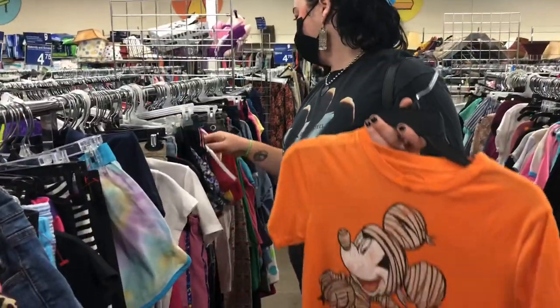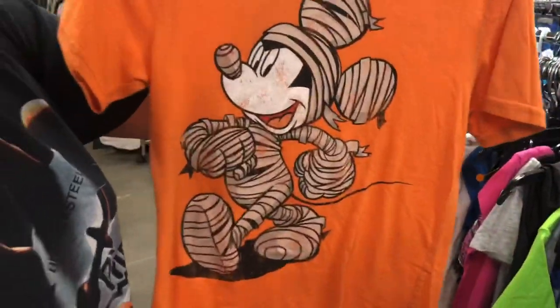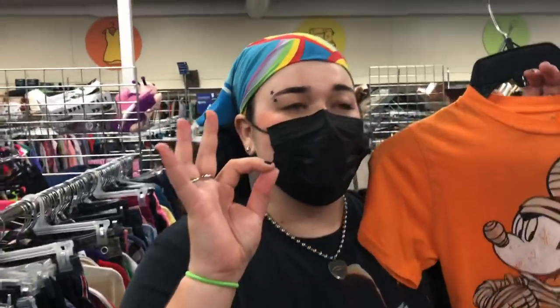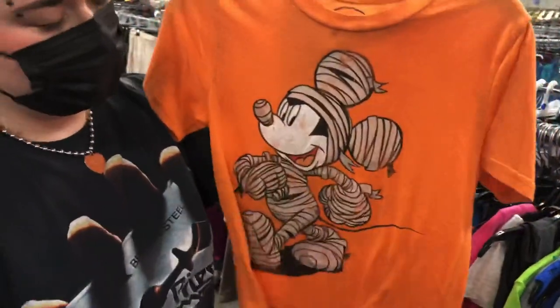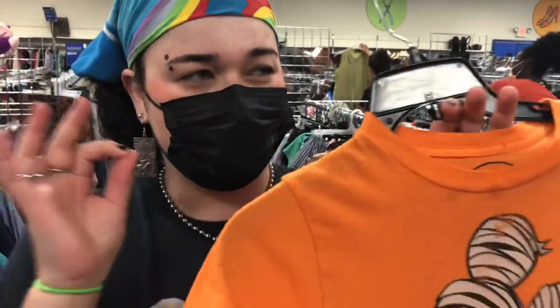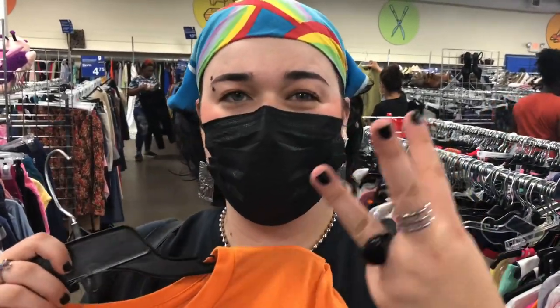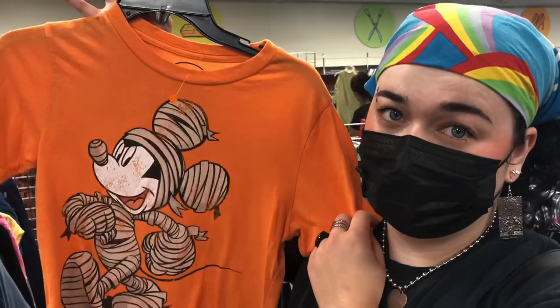Terry found a Mickey Mouse mummy shirt — very cool. Last time we were at this Goodwill I found a Snoopy mummy shirt, so this one is orange and the Snoopy one was black. My Halloween drop is October 1st for the thrift items and October 3rd for my jewelry items, so this is going to be perfect for the first drop — Depop Terry's Treats.